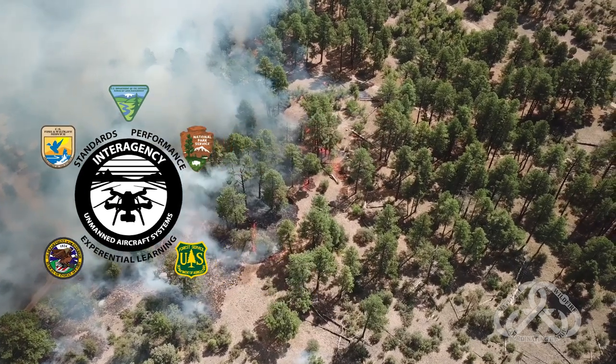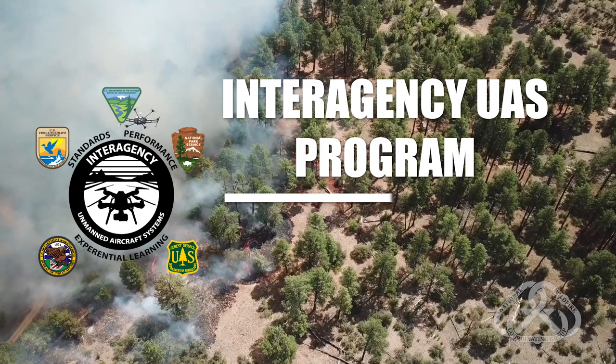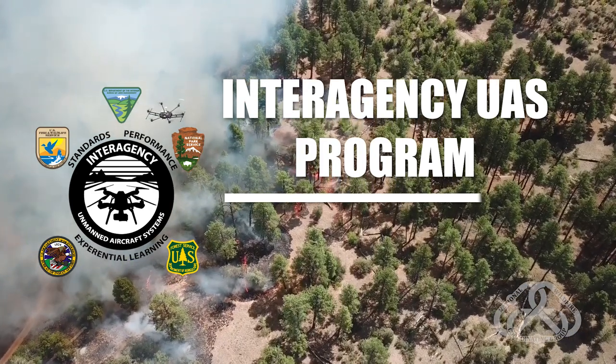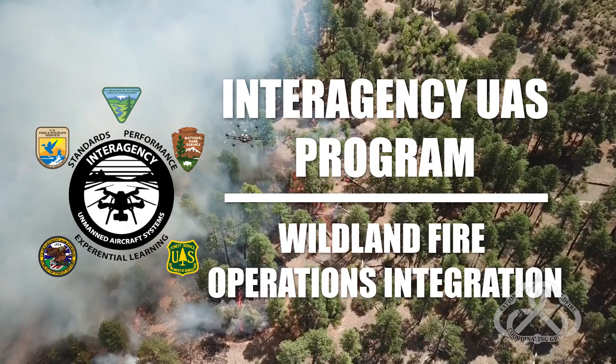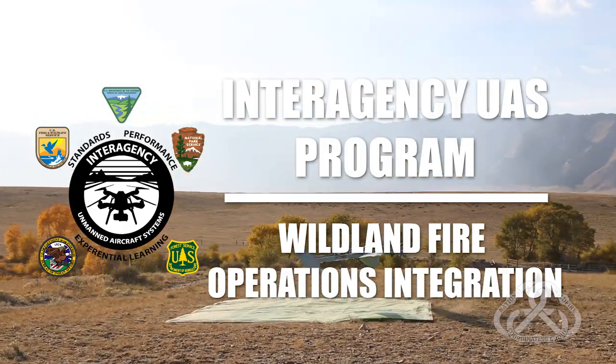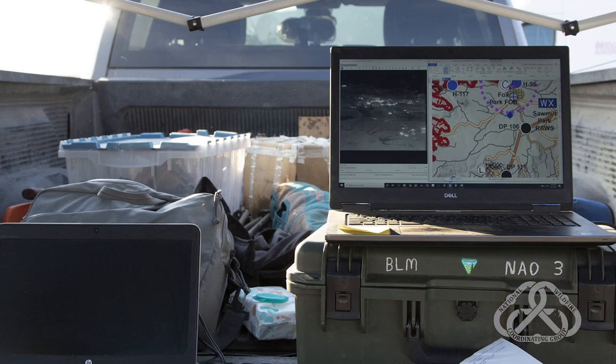The interagency UAS program has been evolving rapidly over the last few years. The different missions provided have enhanced the agency's work in many ways. We will focus this discussion on its integration into wildland fire operations. There is an increasing need for contracted Type 1 drones to perform intelligence, surveillance, and recon.